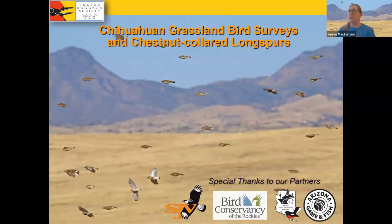So, Chihuahuan grassland bird species and the chestnut-collared longspurs. We're going to be talking about grasslands in general, and then specifically chestnut-collared longspurs. Those are the birds you see flying in the background, and also on the big screen. This is a really good photo of a flock of longspurs flying through to the Las Cienegas near Sonoita. They're really special grasslands down in the Sonoita area and the San Rafael grasslands area.